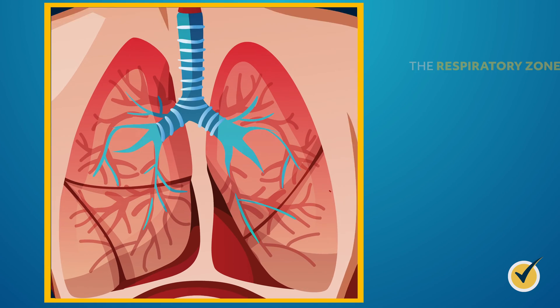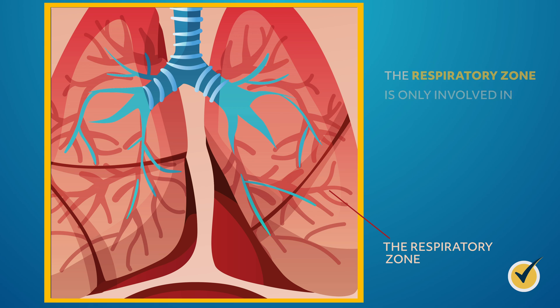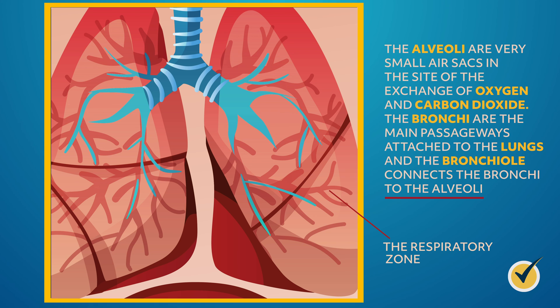The respiratory zone is where the gas exchange systems come in. The respiratory zone is only involved in oxygen and carbon dioxide exchange, and consists of the bronchioles, the alveolar ducts, and the alveoli. The alveoli are very small air sacs and are the site of the exchange of oxygen and carbon dioxide. The bronchi are the main passageways attached to the lungs, and the bronchiole connects the bronchi to the alveoli.